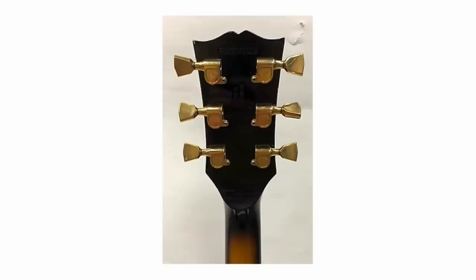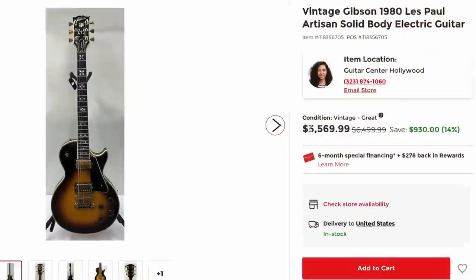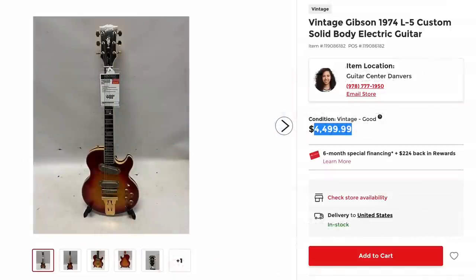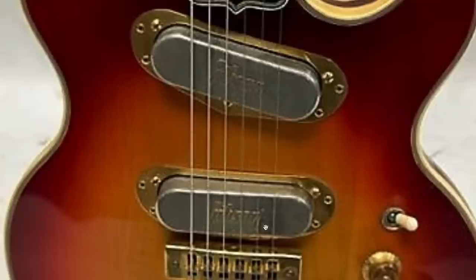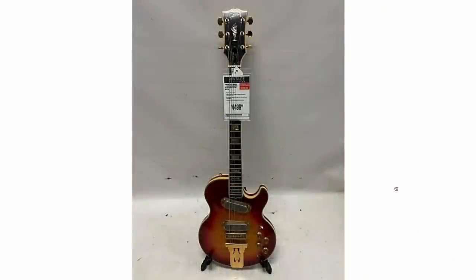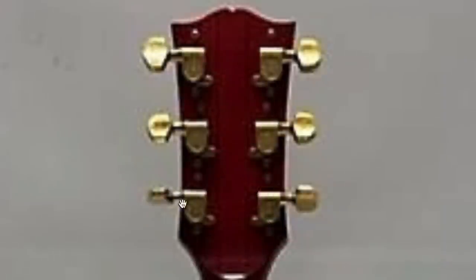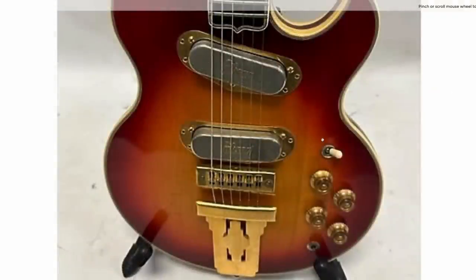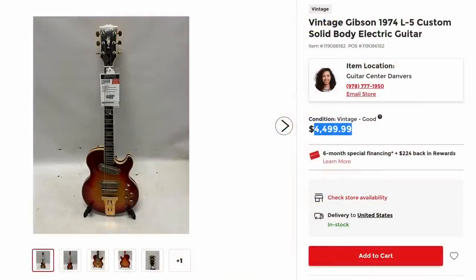This one actually doesn't appear to be in that bad of shape, minus a missing toggle switch tip. If you like the vintage burst finish, it might be worth seeing if they'd be willing to cut you a little bit more of a deal. This is the next version of the L5S that I want to document — the one with the low impedance pickups because I love the sound of these things, but you have to get one of the very early iterations. People prefer the humbucker variations. This one's got replaced tuners but most of them do. Maybe not the craziest figured one we've ever seen, but gold's pretty worn off the pickups — that happens. $4,500 is not too bad.